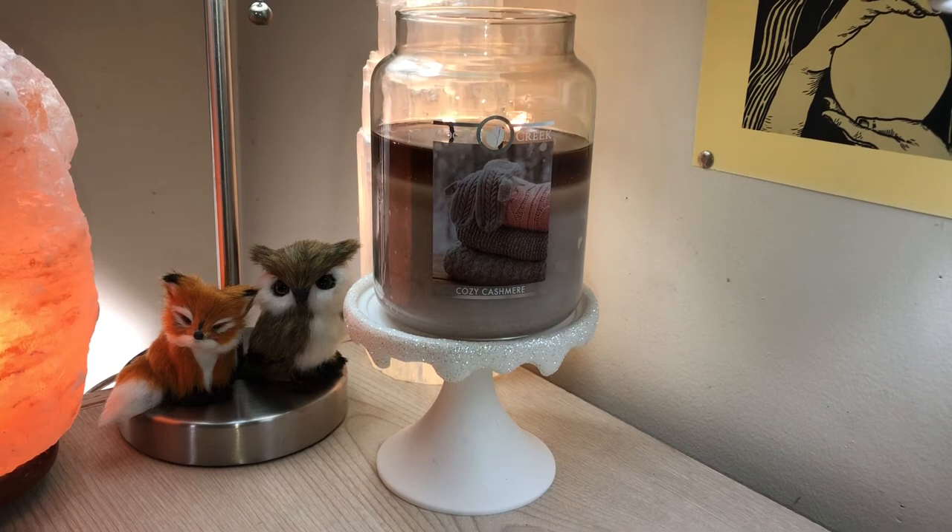The cedarwood is there — that's actually what Ivory Rocking Horse and this candle have in common: the cedarwood, the cashmere, and the vanilla are present in both candles. And I think that cedarwood is probably that woody note I'm getting, and I really like that.